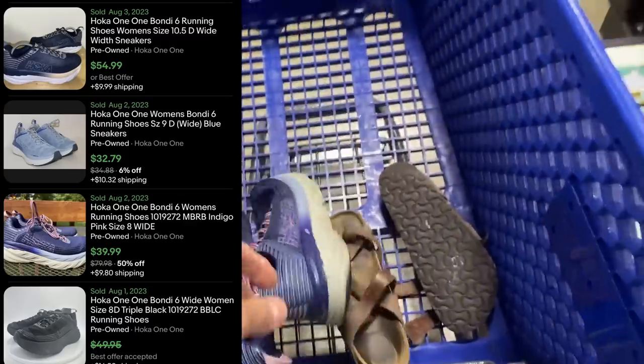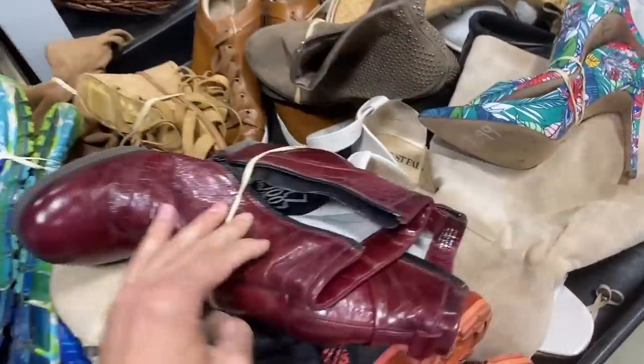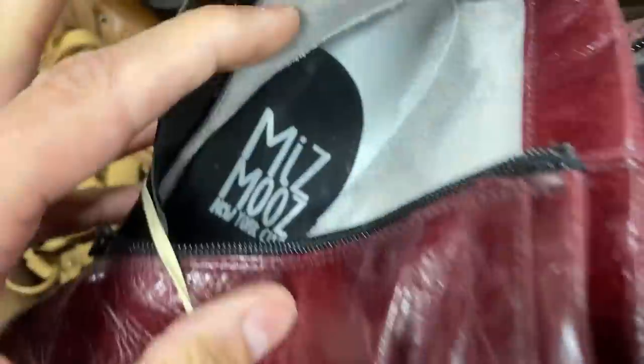These Hokas are a no-brainer. The minute I got them listed, they sold. They did not have insoles in them, so I listed them for $40. They sold immediately, and I paid $10.